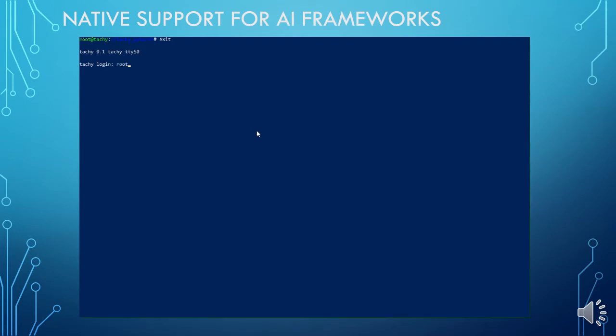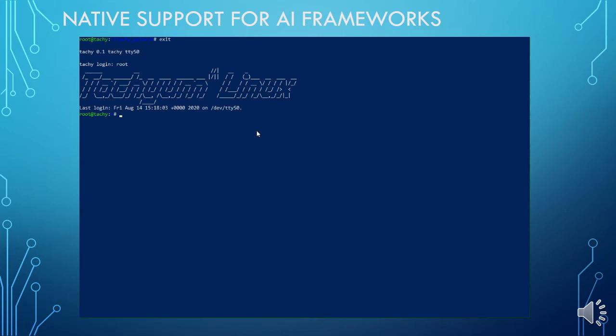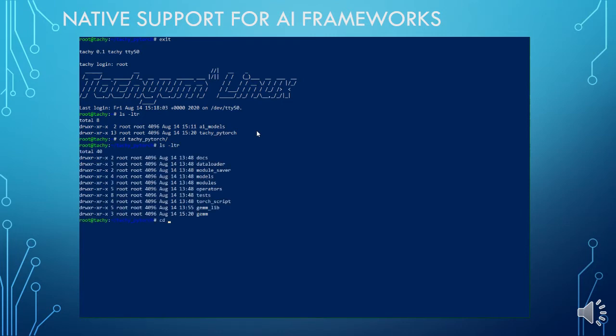Let me show you a short demo. We are booting Techium Linux, which will run on the Prodigy CPU. First, we will briefly look into the source codes of our test models.